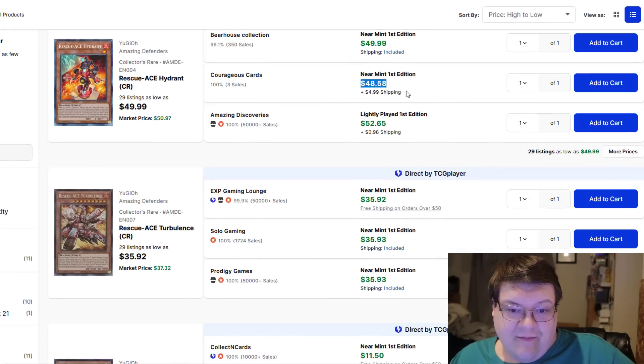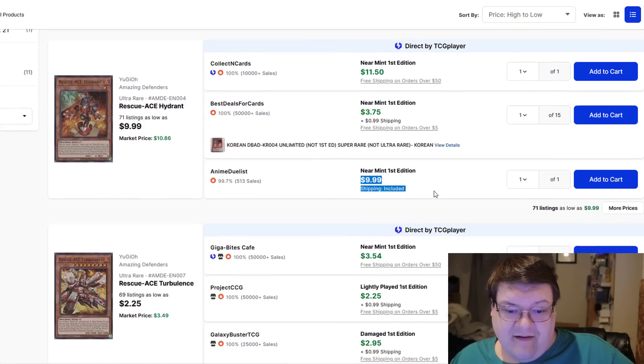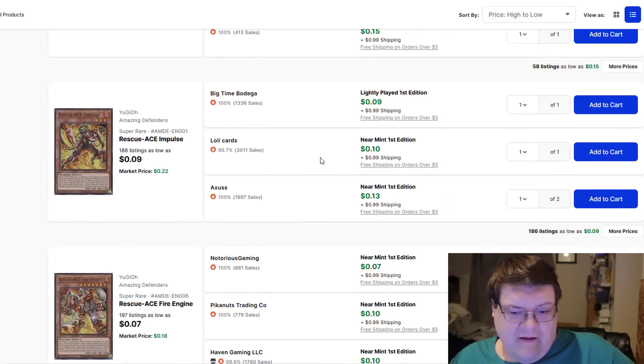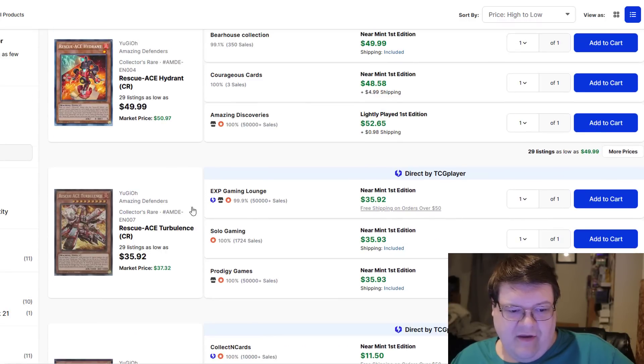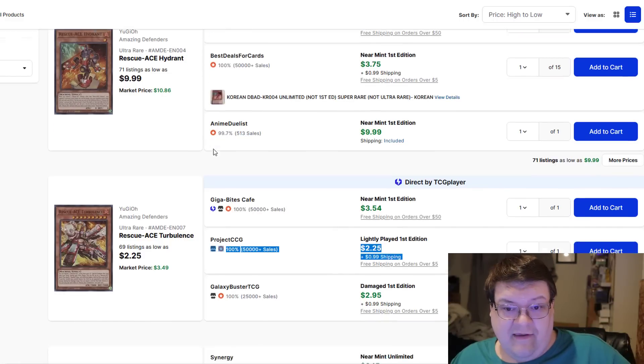Rescue Ace cards — these are heading up to the $50 plus dollar mark now. Rescue Ace Turbulence is $36. The Hydrants are now $10 and holding. Regular Turbulences are $3 to $4. You can still get the core for about $40 with Hydrants — I think that's still good.